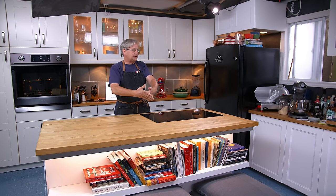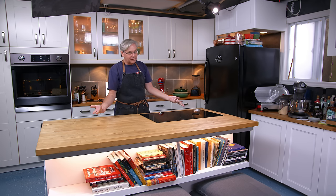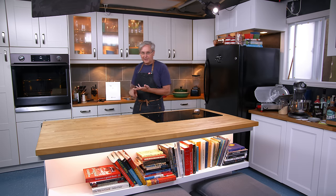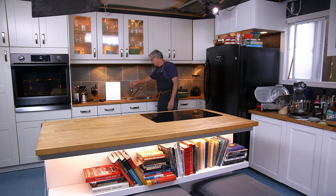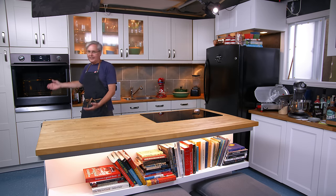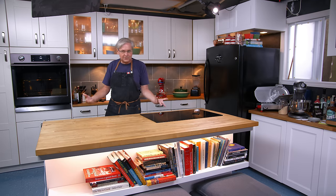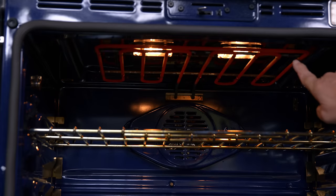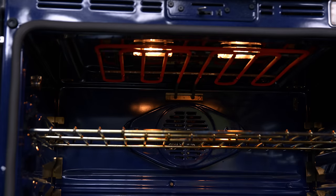The second question I get most often: since it's a studio in your backyard, people assume the oven doesn't work and the sink doesn't work. The sink works. The oven works too. I don't know how to prove that, so I've got it on broil — you can see the elements are red. It's hot in there.